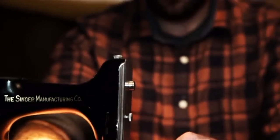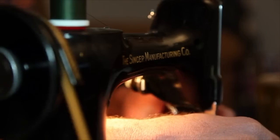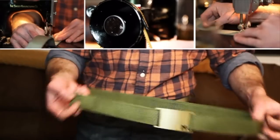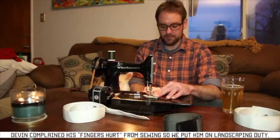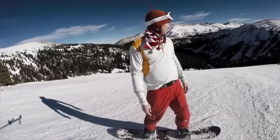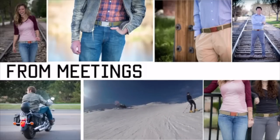Devin originally had the idea for the sliding magnet system, and his grandma taught him how to sew on her antique 1951 Singer sewing machine. A year and several prototypes later, Devin created the Mag Belt. Since Devin can't hand-sew every belt himself, we partnered with US-based manufacturers. It really is the best belt I've ever worn — it's simple, holds, and just works. As we like to say, it goes from meetings to mountains.